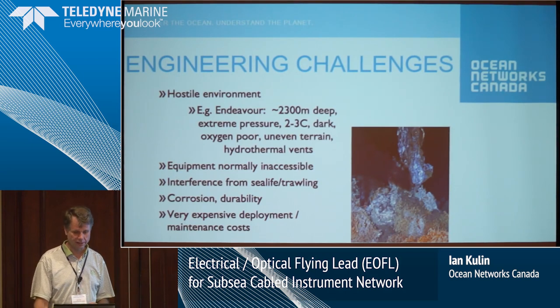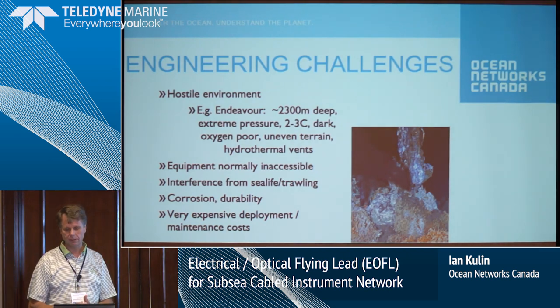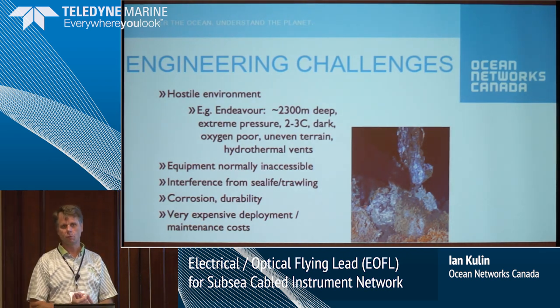I'm on the engineering side — I am an engineer, not a scientist. The challenges of Neptune, more so than Venus, are significant — the subsea work, as we all know, is very challenging. It's a hostile environment.